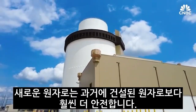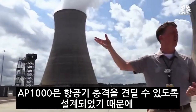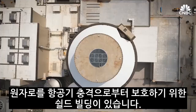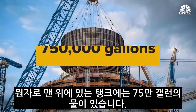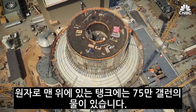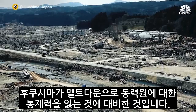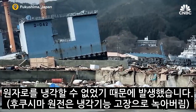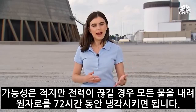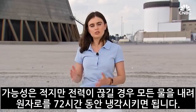The new reactor is also much safer than ones built in the past. The AP-1000 was designed to withstand aircraft impact, which is why there is a shield building to protect the reactors. There are 750,000 gallons of water in a tank that sits atop the nuclear reactor — because traditionally, meltdowns like at Fukushima happened simply because they lost control of their power source and couldn't cool the reactor. In the unlikely event that power is lost, all of that water can come down and cool the reactor for 72 hours.